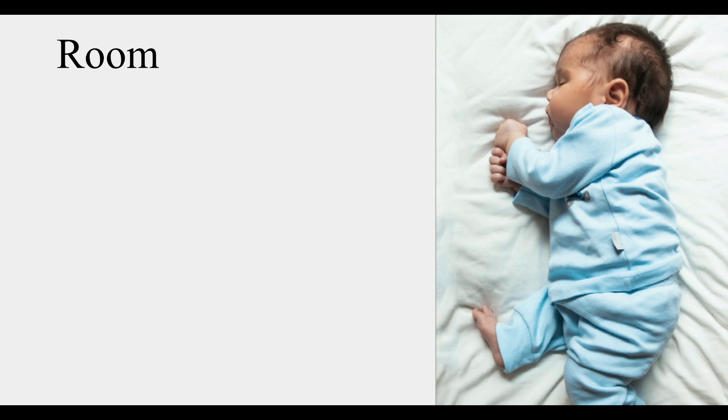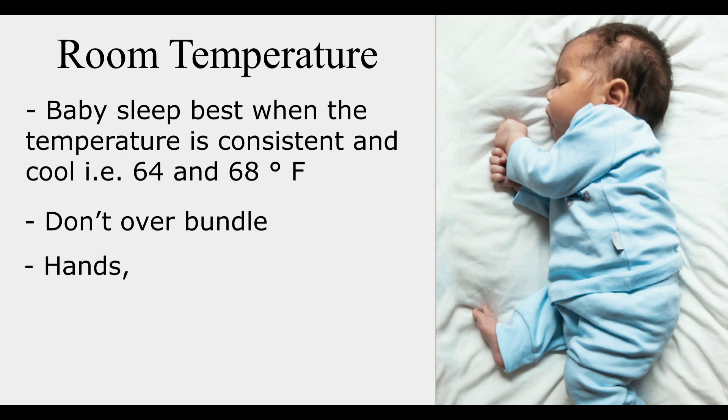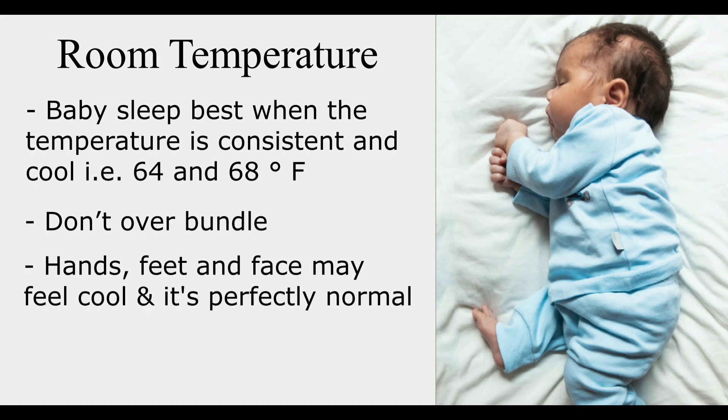Next thing to consider is baby's room temperature. Baby sleeps best when the temperature is consistent and cool, which is between 64 and 68 degrees Fahrenheit. Don't over-bundle your baby. Your baby's hands, feet, and face may feel cool, and this is perfectly normal as long as they're not cold. Put your hand on their chest or back to feel their accurate body temperature, and if they feel sweaty, remove some layers.